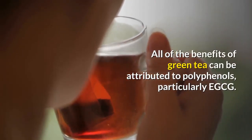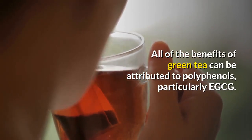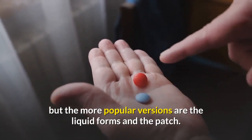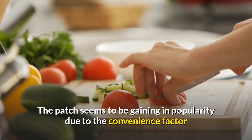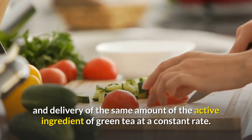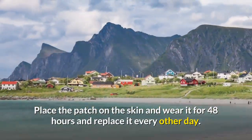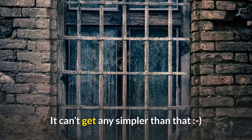All of the benefits of green tea can be attributed to polyphenols, particularly EGCG. Green tea comes in various dosage forms, but the more popular versions are the liquid forms and the patch. The patch is gaining in popularity due to its convenience and the consistent delivery of the active ingredient. Simply place the patch on the skin, wear it for 48 hours, and replace it every other day.